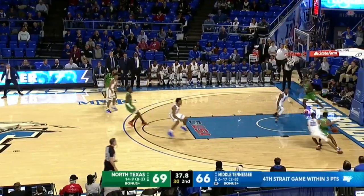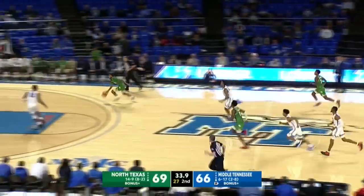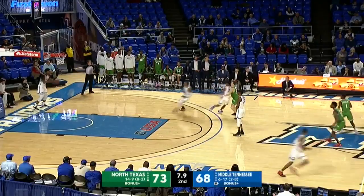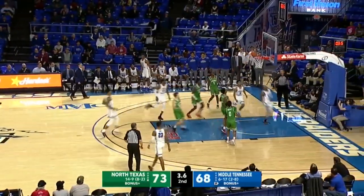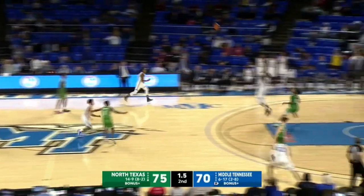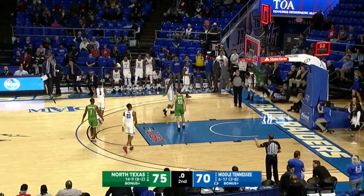That's why MTSU is so successful defensively — they can show multiple different defensive looks. Reese on the drive, smooth with the right hand. Eight seconds left. Green from the free throw line, easy layup. Stays perfect from the line and puts this game on ice. The Mean Green survive a scare here in Murfreesboro, and they walk away.